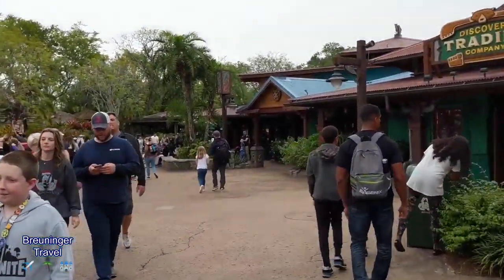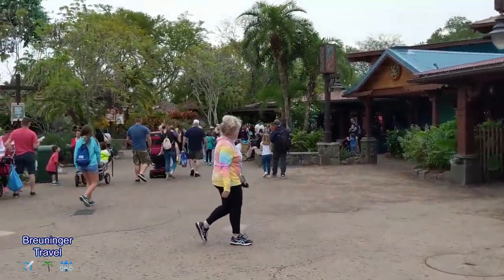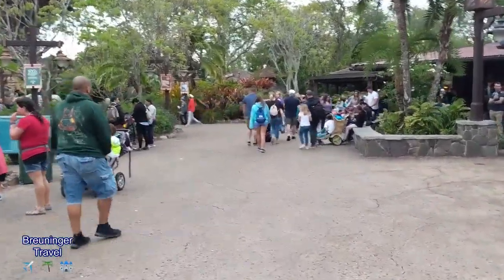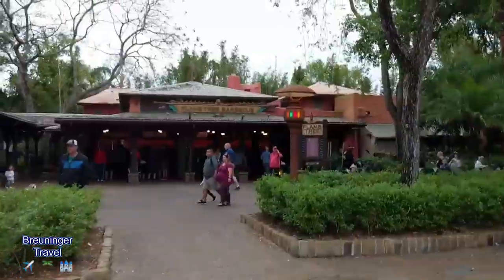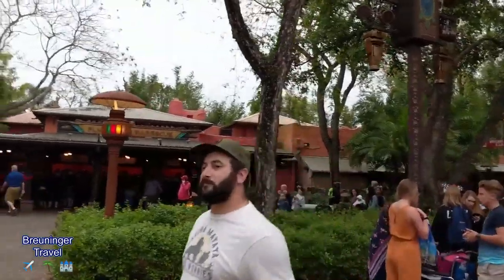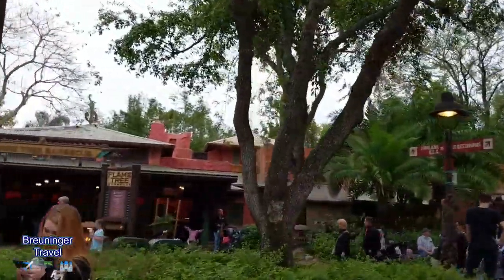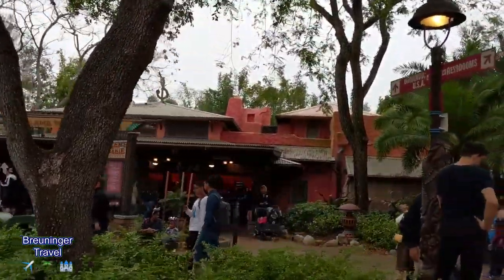You really need to work your fast passes accordingly because you will be spending a lot of time walking in this park. Try to stay in certain areas for each part of the day so that you're not running back and forth. A quick service we haven't tried yet is Flame Tree Barbecue, and that's where we're going to stop this evening after Dinosaur. They have a bunch of barbecue options and we'll show you some of that a little bit later.